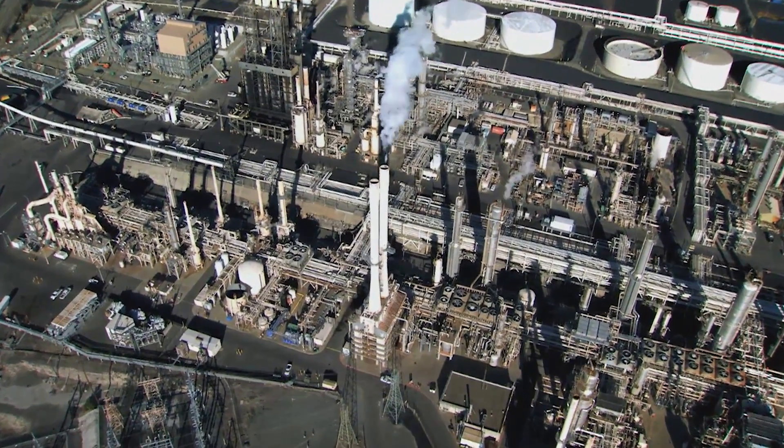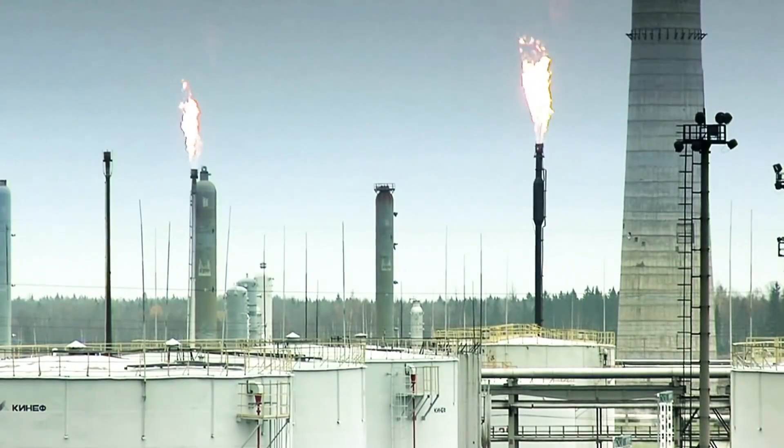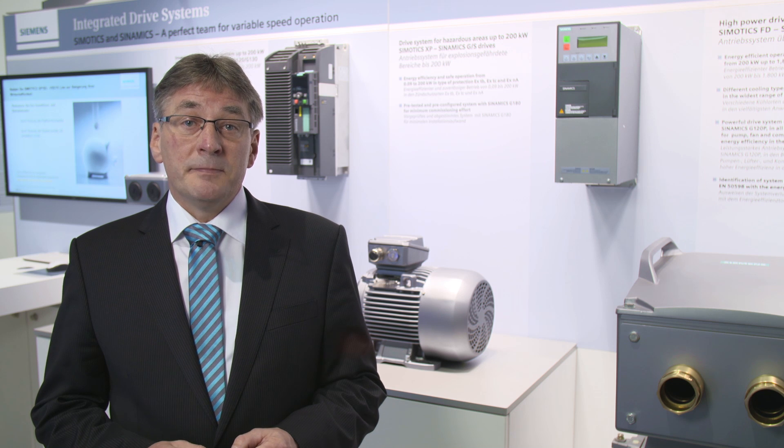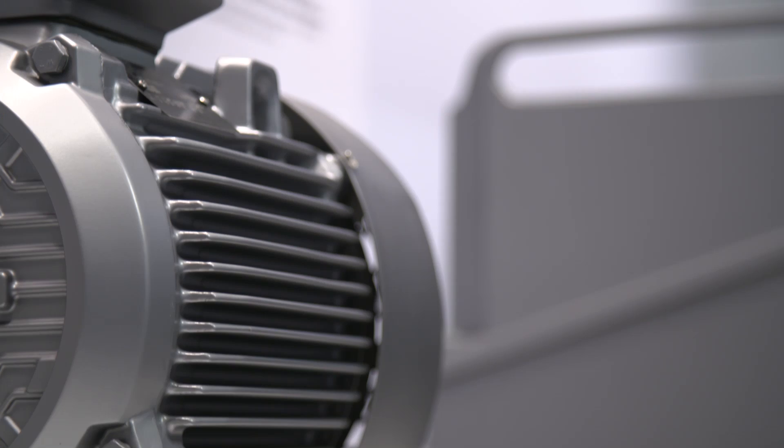In the process industry, high requirements are placed on drive technology, and this is especially true for hazardous zones. Siemens has Simotix XP explosion protected motors to address these demanding applications.